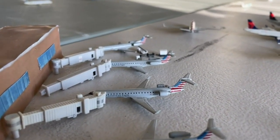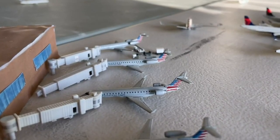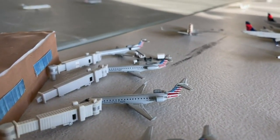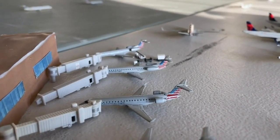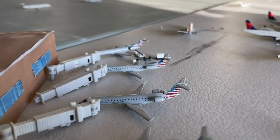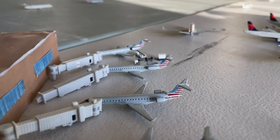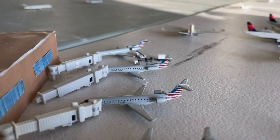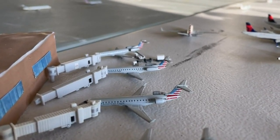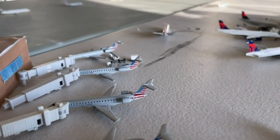This CRJ-700 is currently coming in from Aspen and will have a continuing flight today out to Idaho Falls. Another ERJ-145 is currently coming in today from Alexandria, Louisiana, with a continuing flight today over to Champaign International Airport. And then we have another Embraer ERJ-145. This guy is currently coming in from Waco, Texas, and will continue out to Wichita Falls in Texas as well.